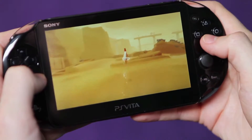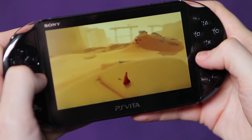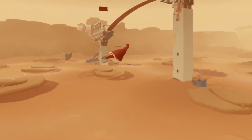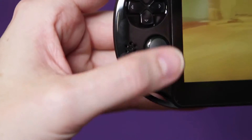If you want to jump, press X and holding X will let you fly. Using Circle, you can sing to harness the power of nearby objects and fly further. If you need a reminder of the control scheme, just press the PS button.